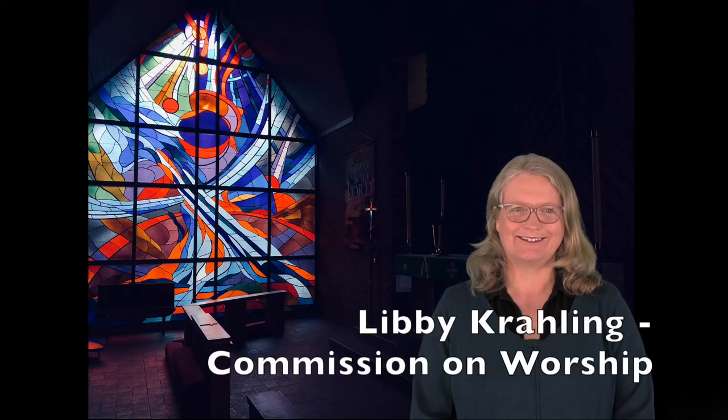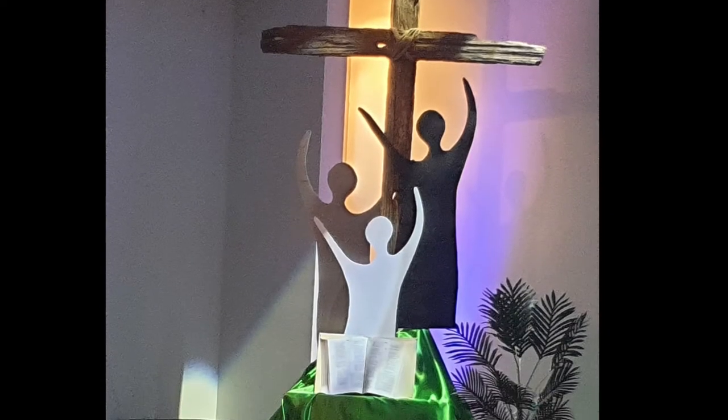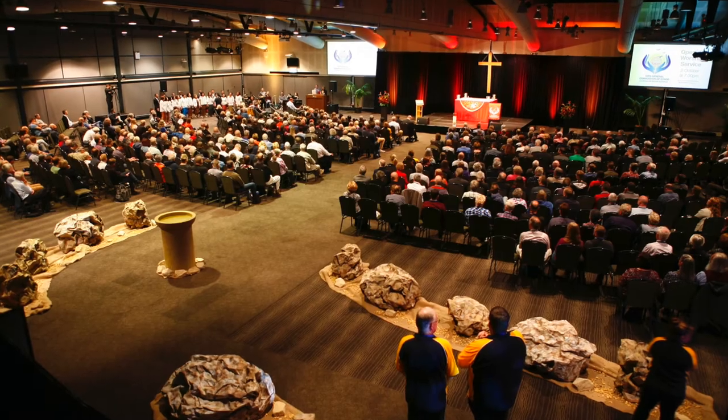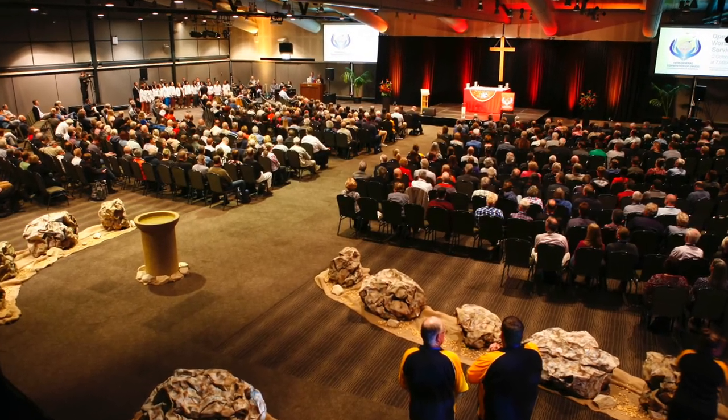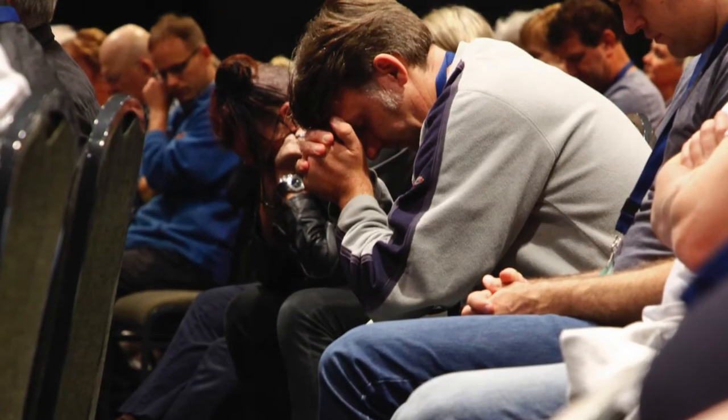Hi, my name is Libby Crailing and I'm a member of the LCA Visual Arts team. Humans are visual creatures. What we see and touch have a major impact on mood and understanding. The visual arts — the art we look at — can help proclaim God's word, help us to understand what we hear, and create an environment which helps us to receive and respond to everything God is doing in worship.